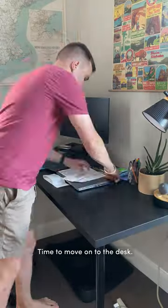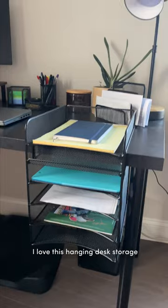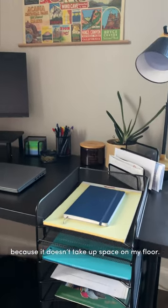Time to move on to the desk. Since I work from home I need somewhere to store papers and office supplies. I love this hanging desk storage because it doesn't take up space on my floor.